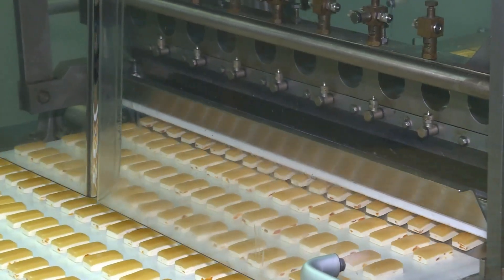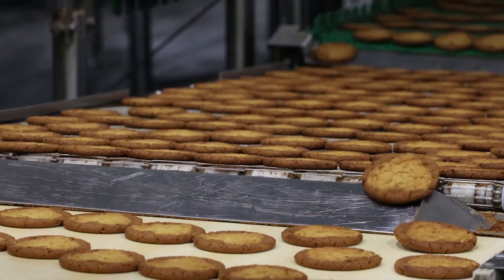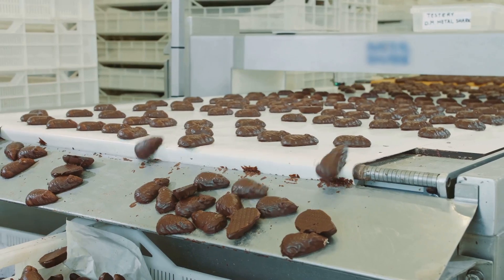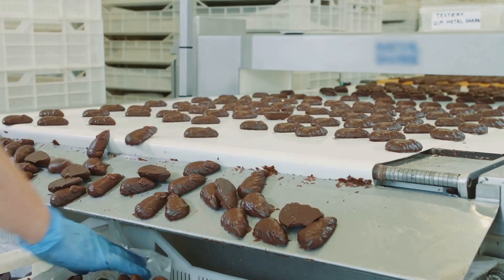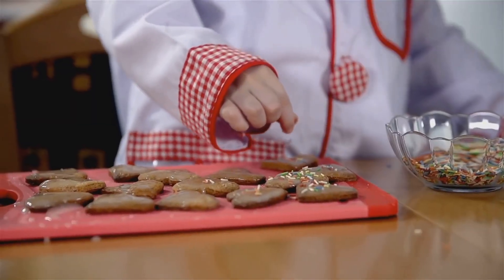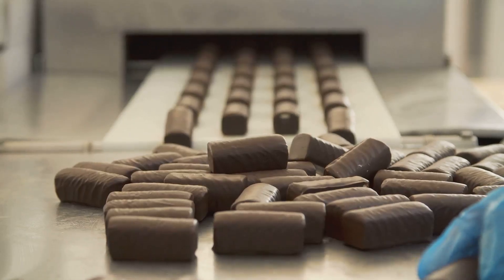And now the grand conveyor belt adventure begins. Freshly stamped cookies ride along this moving sidewalk headed for the oven. It's like a scene from a cartoon with cookies zipping this way and that. Sometimes a rogue cookie tries to make a break for it — maybe it's headed for the sprinkles station early? We may never know. But one thing's for sure, it's a wild ride through the factory.